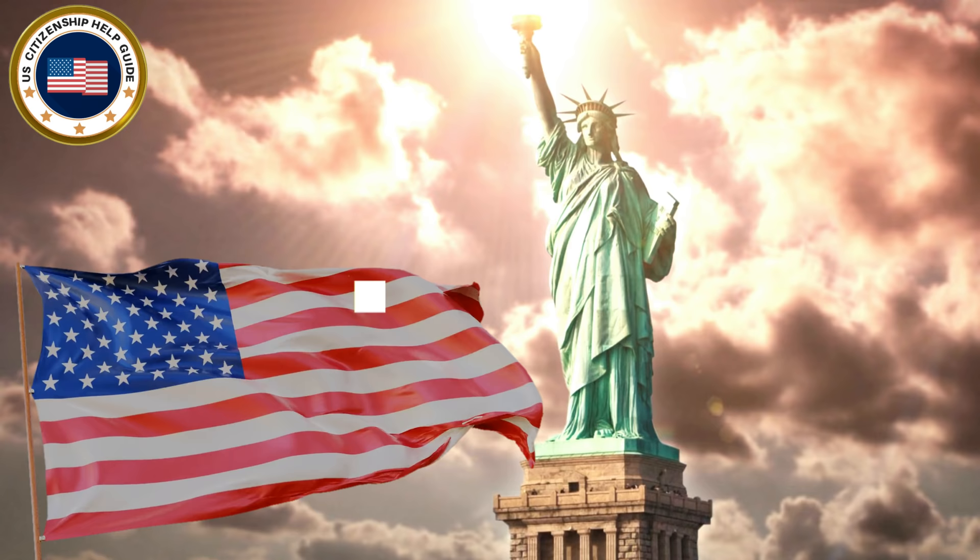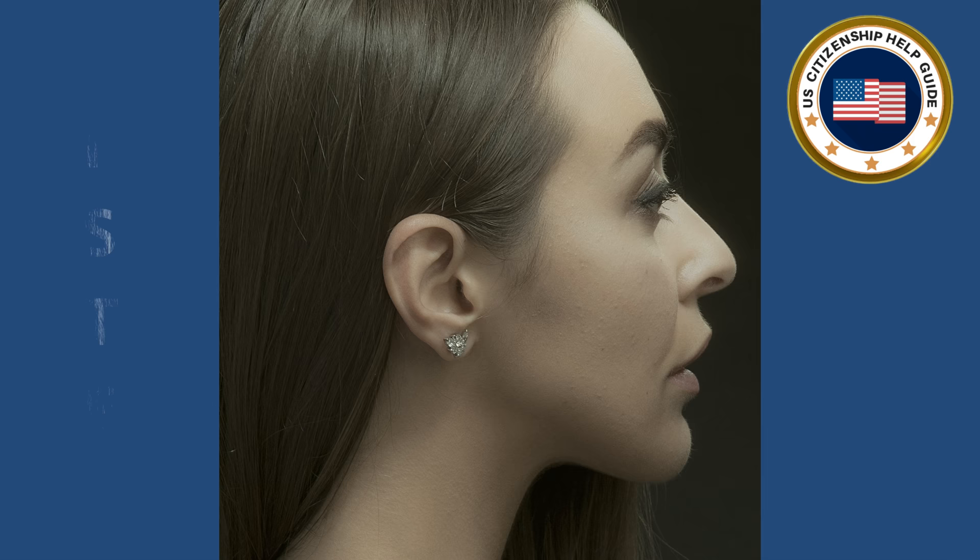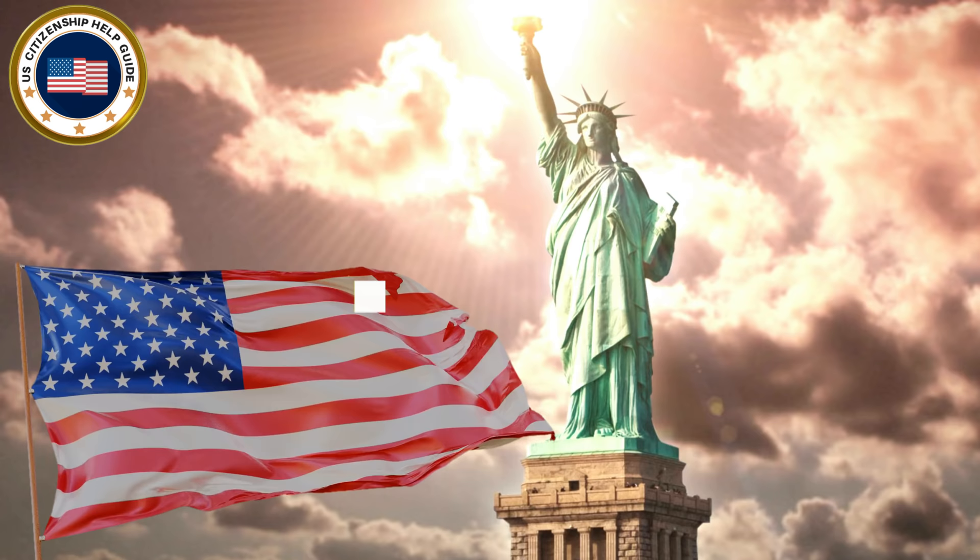Thank you! So let's proceed to the English reading test. Read the sentence on the digital tablet. What is the color of the U.S. flag? We hope that you were able to read it correctly.